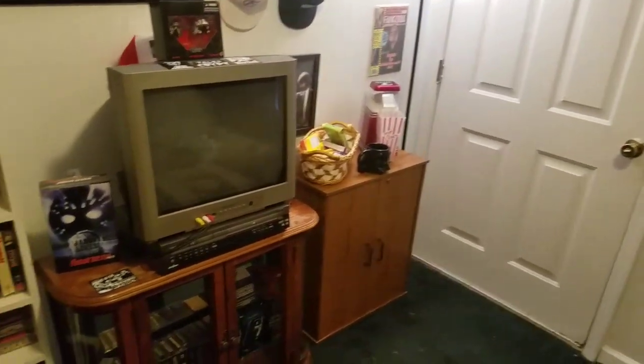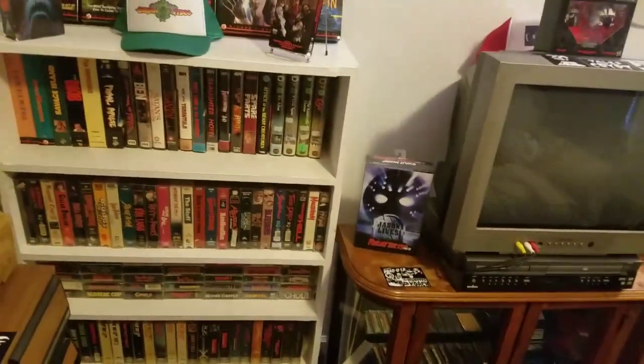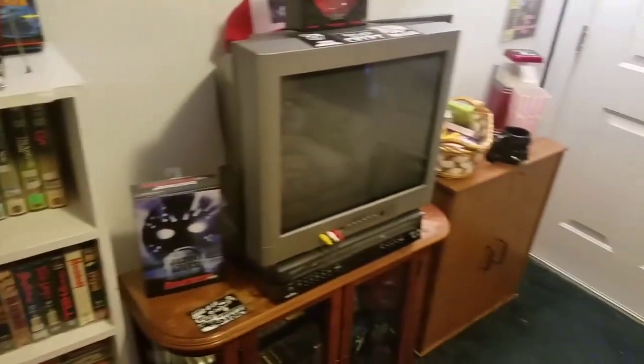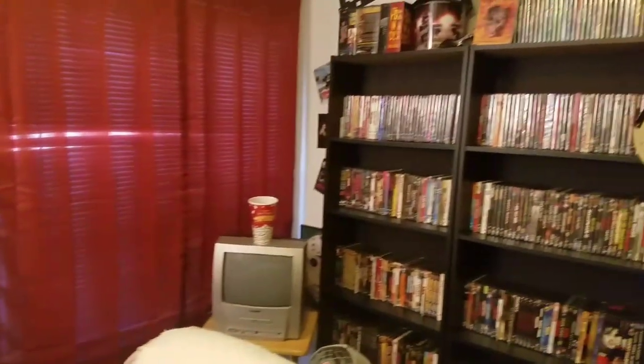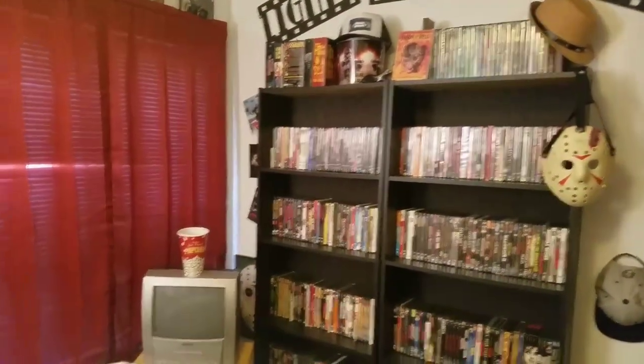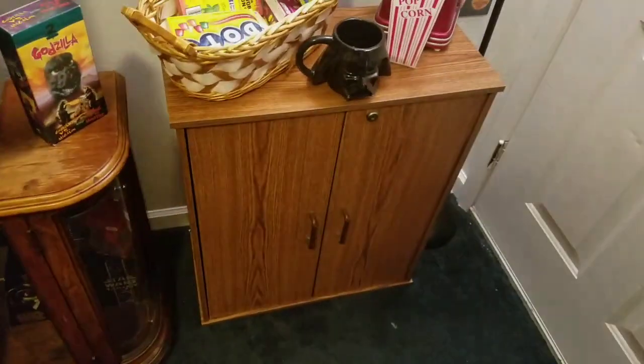Going to have to tone down on the collecting, and that's really hard to do. Springtime and summertime are coming up — it's going to be kind of hard to resist the flea markets. But that's the movie room update, I hope you enjoyed it and got to see the new stuff in here. Till next time!